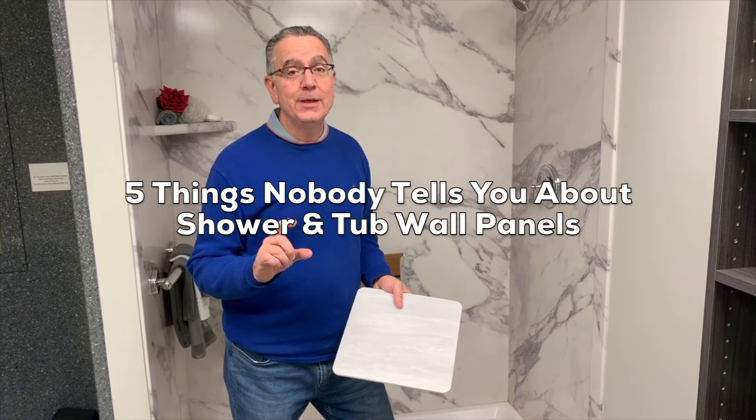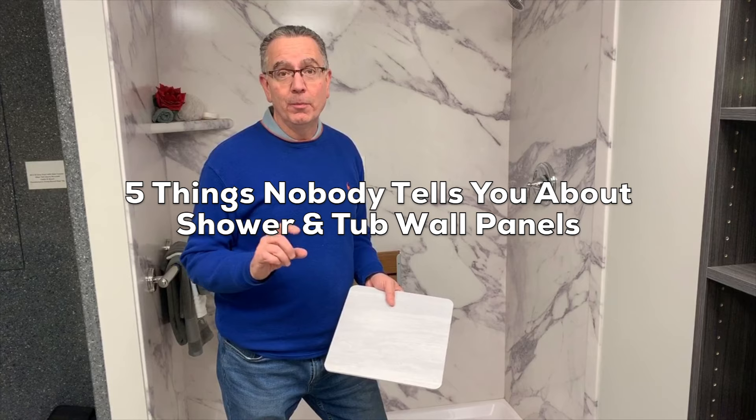Hi, my name is Mike Philly. I'm host of Innovate Building Insights and thanks for joining me today. The first thing I'm going to talk to you about is something that might be a little bit quiet — it's five things nobody tells you about shower and tub wall panels.